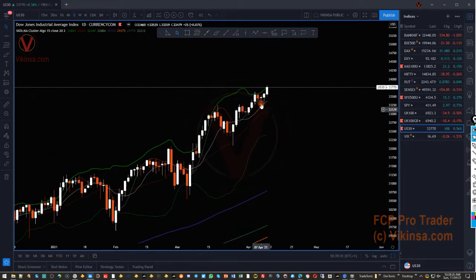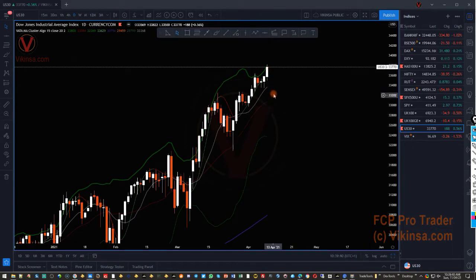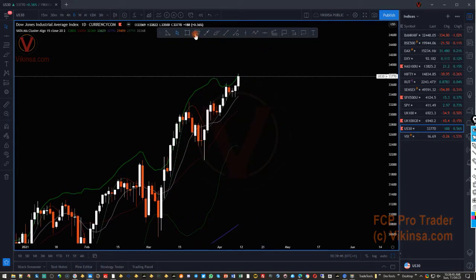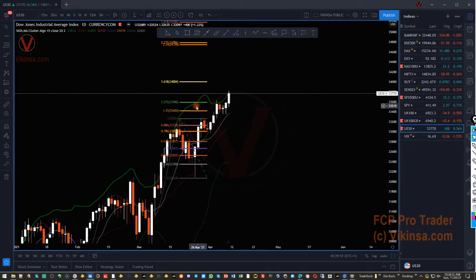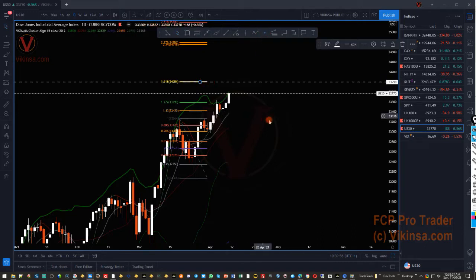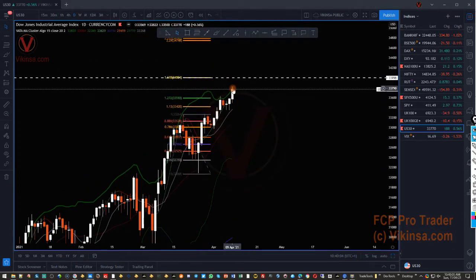On the daily time frame, this is again looking overextended. I'm looking for a move down into around the 33,000 area. Another reason behind that is the market is creating a double pattern here, and if I draw Fibonacci on it, the market may come into the 34,000 area — that's a very good level where the market can come to. On a weekly basis, we are looking for a confirmation to go short.